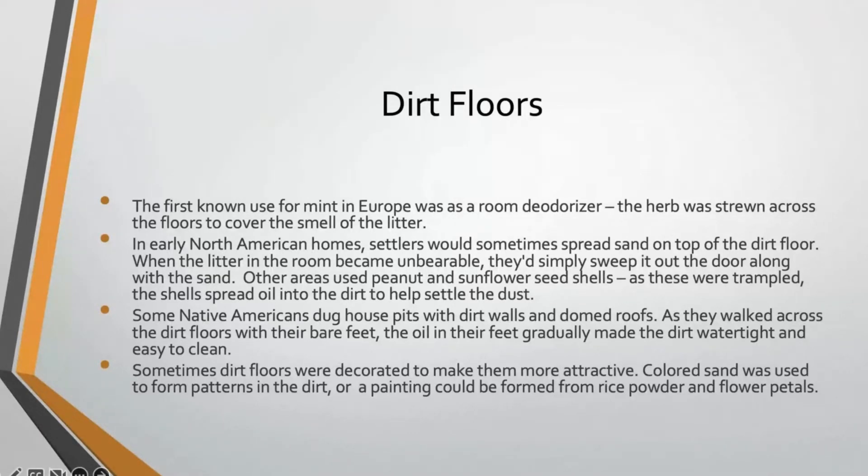Here in North America, settlers would sometimes spread sand on top of their dirt floors. When the litter in the room became unbearable, they'd simply sweep it out the door and let the wind blow it away along with the sand. Depending on the part of the country, sometimes they'd use peanut shells or sunflower seed shells, and as those were trampled they would give off a little oil that would help keep the dust down inside the house.